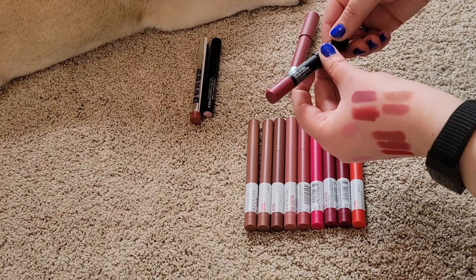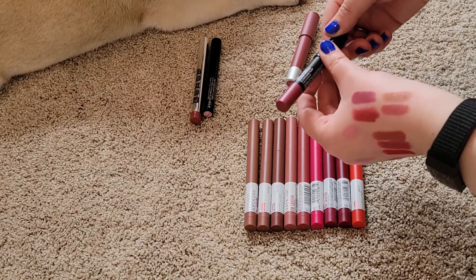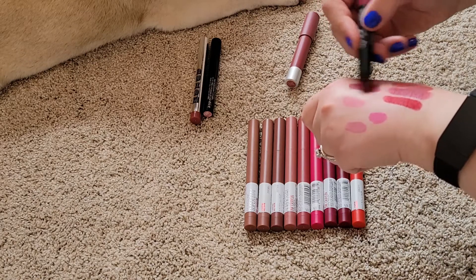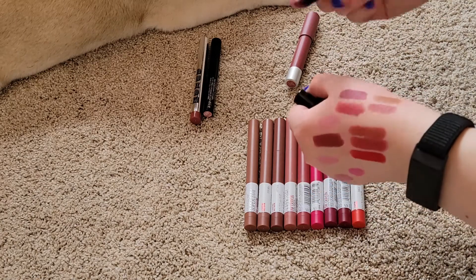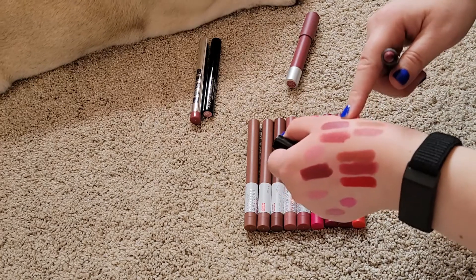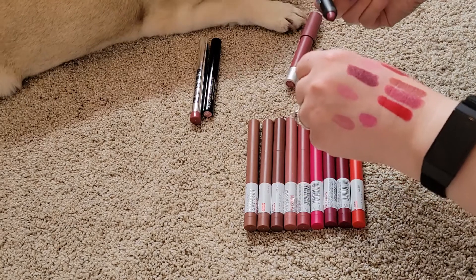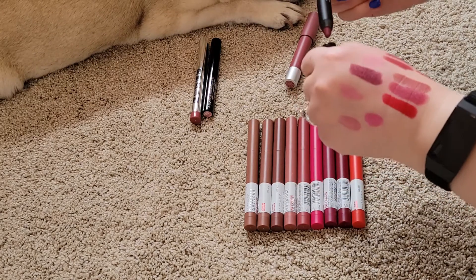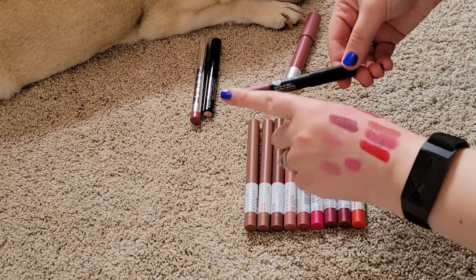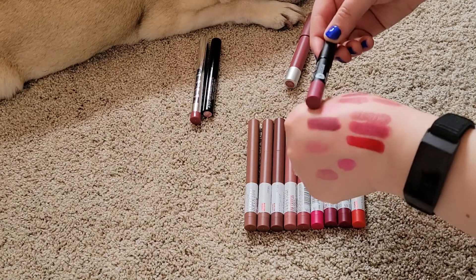This one came in a subscription box — it's Sugar Matte As Hell Crayon Lipstick in Stephanie Plum. That's a really pretty one for fall, it's really similar to one I already kept. It felt really creamy so I wonder how matte it really is. I think I want to keep this because I've never tried it — that's actually the first time I've even swatched it and I'm curious about it.